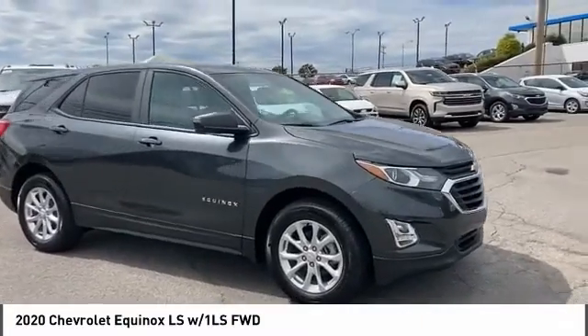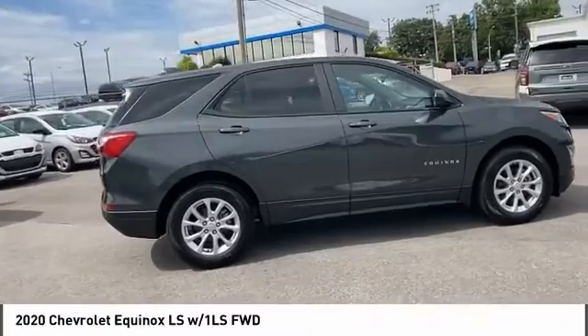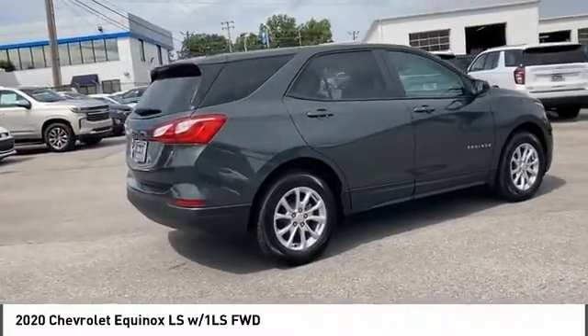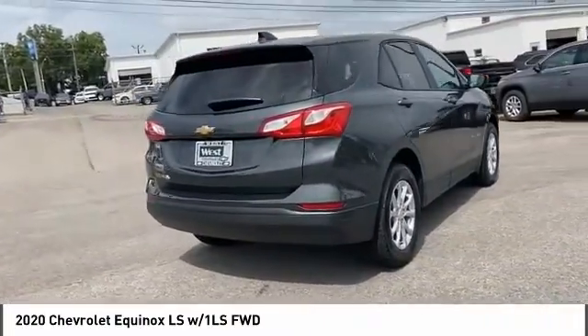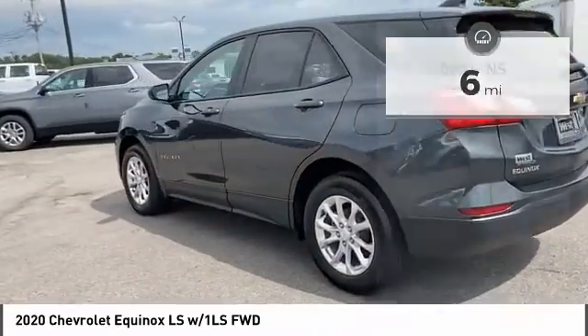We are pleased to show you the 2020 Equinox. Fuel efficiency, safety, and value equals the Chevy Equinox. This vehicle has less than 100 miles. Here are some of this vehicle's great options.